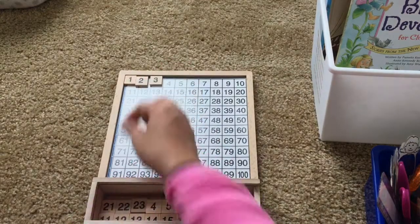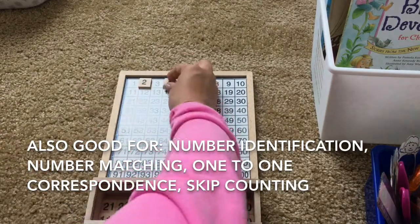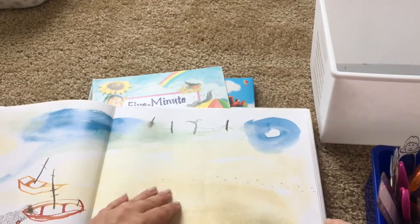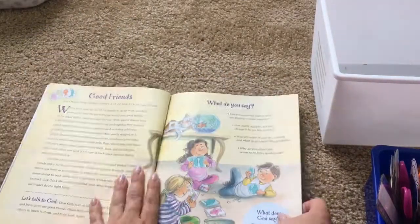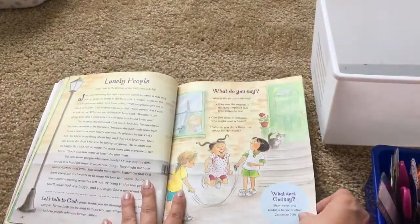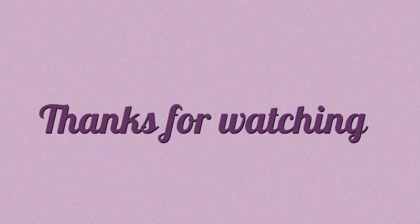So we practice counting — 1, 2, 3, 4, 5 — placing the number tiles onto the board in sequence.